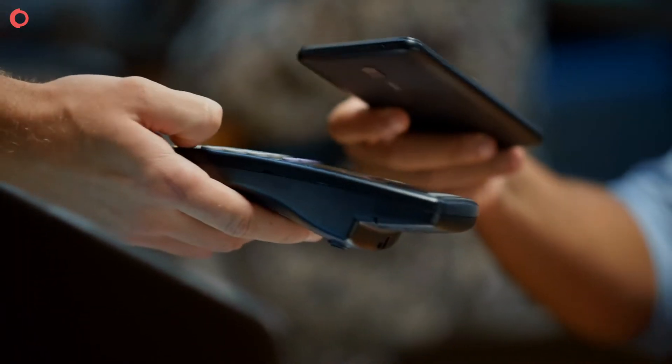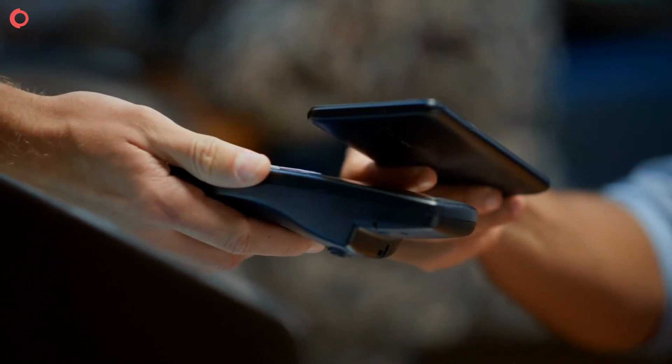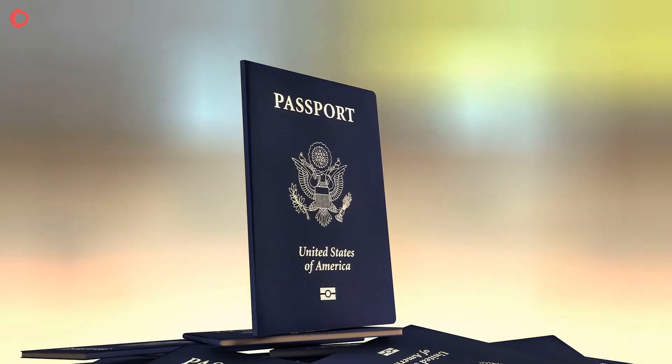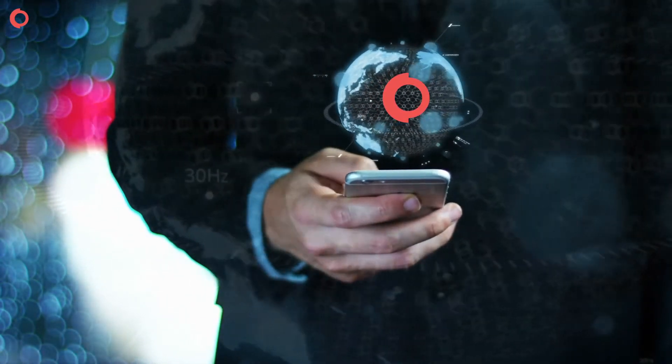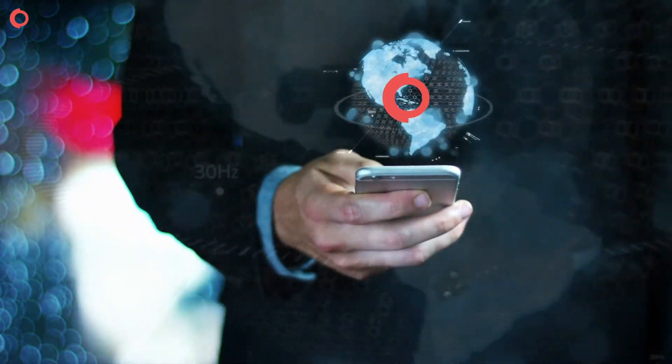All users need is a smartphone with NFC capabilities and an NFC enabled ID document. Shufti Pro NFC Verification solution authenticates user identity in seconds.